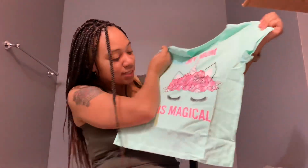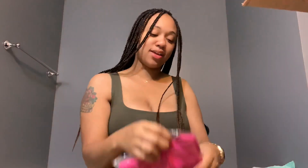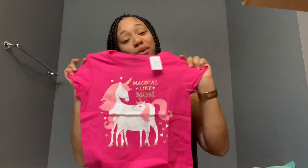This little shirt kind of describes me. And here's another unicorn shirt for her.